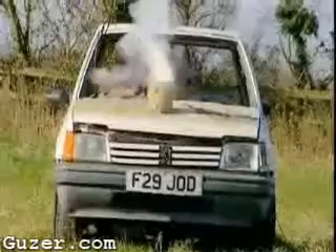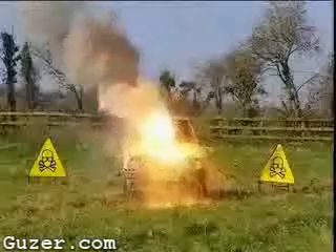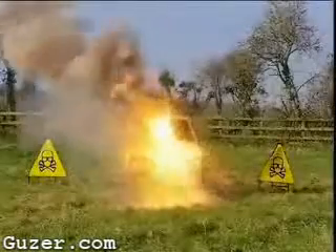Time to light the fuse and give this homage to French engineering the send-off it so richly deserves. The irreversible thermite reaction begins.